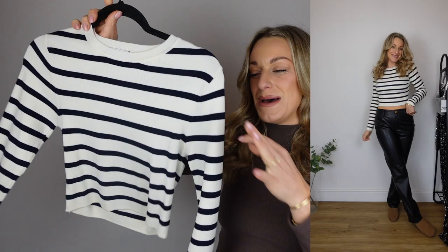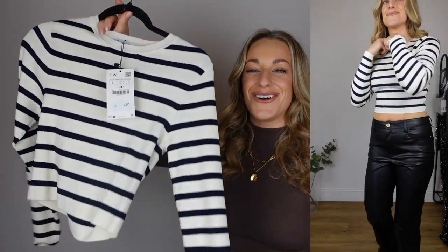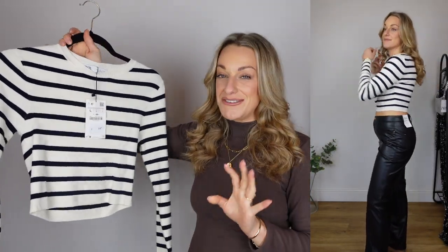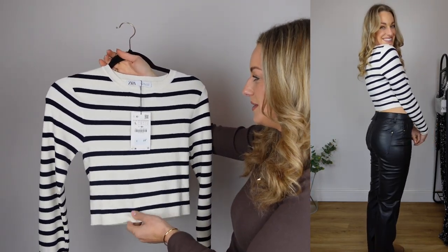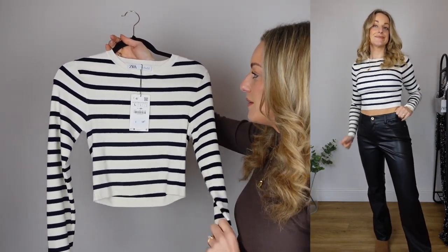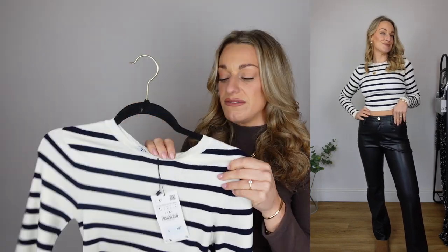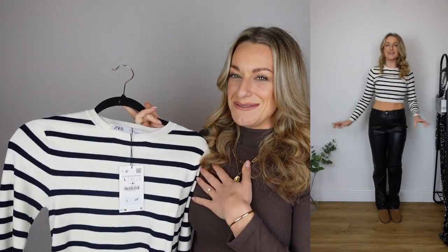This I actually had in the summer in a cropped t-shirt version and ended up selling it because it felt quite knitwear-y but was a t-shirt, so it didn't feel right. This long sleeve version is absolutely perfect. I'm definitely going to pair this with the faux leather trousers which are amazing and a great price point. This top is £19.99 — under £20, really affordable. I can't tell if it's navy or black but it's going to be a nice easy versatile piece, perfect for layering and it's going to look so good with those faux leather trousers.